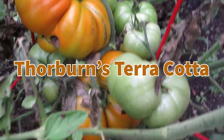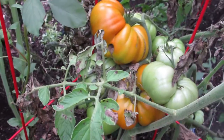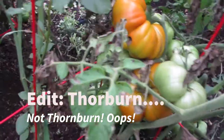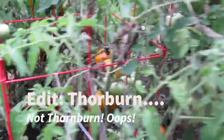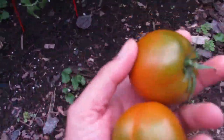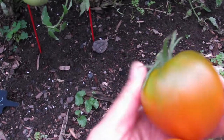Welcome back to the garden and our garden tour series. It's August 4th, 2020, and this tomato is called Thornburn's Terracotta. This is a really cool one if you're looking for an orange tomato — this is the sort of typical size and shape, nice and dark orange with a little bit of green blush.